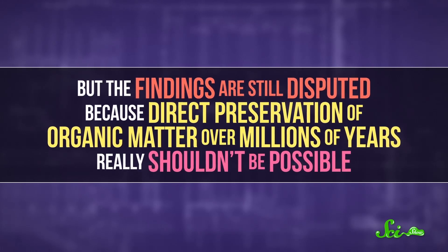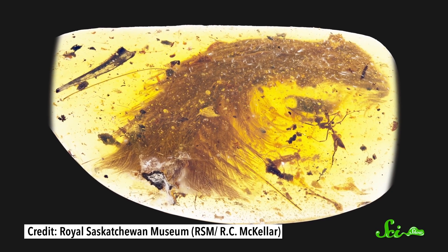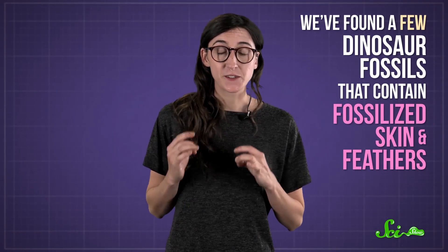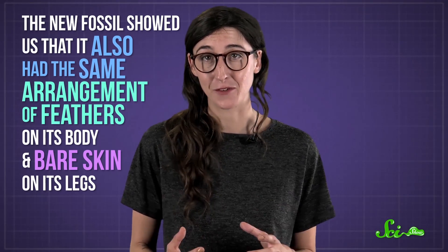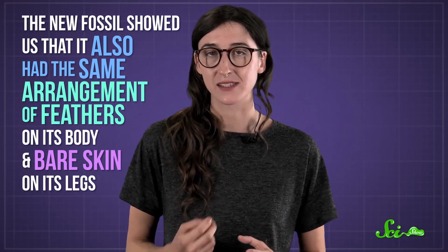But the findings are still disputed, because direct preservation of organic matter over millions of years really shouldn't be possible, with or without formaldehyde. There have been other, less controversial findings, though. In late 2016, paleontologists found a 99-million-year-old dinosaur tail perfectly preserved in amber. And we've found a few dinosaur fossils that contain fossilized skin and feathers, like an Ornithomimus fossil discovered in 2009. We already knew Ornithomimus was weirdly similar to the modern ostrich, but the new fossil showed us it also had the same arrangement of feathers and bare skin on its legs, probably to help regulate its body temperature.